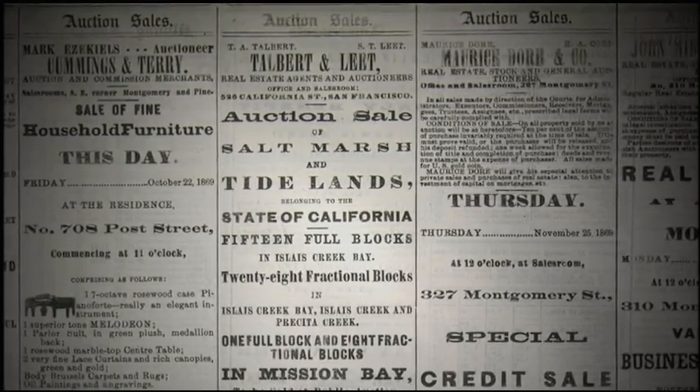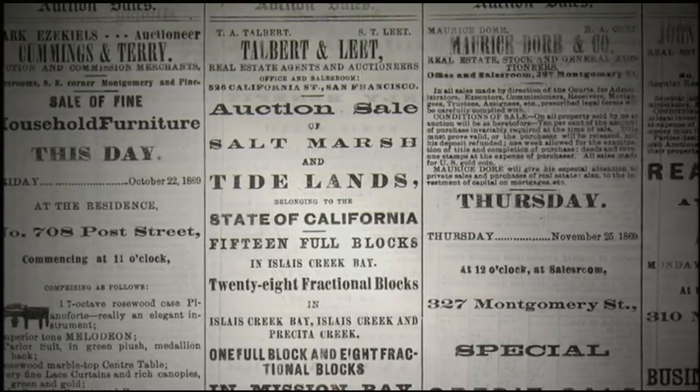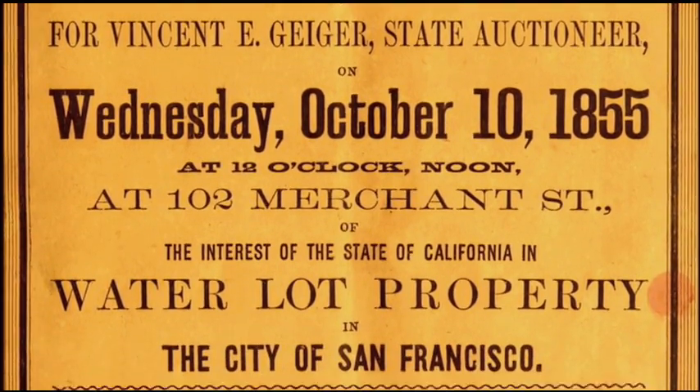In 1851, Congress transferred ownership of swamplands and all tidelands to the states. By 1855, California began selling the tidelands of San Francisco Bay for a dollar an acre.